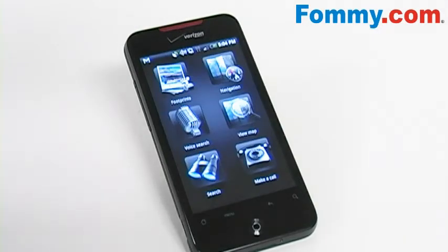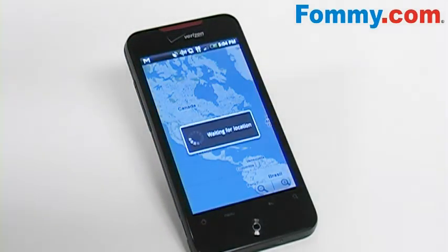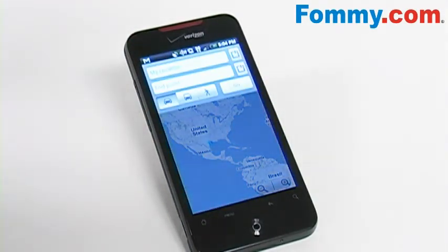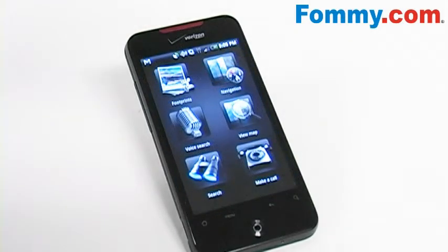Let's say you're driving and need directions — that's easy to do. Just click on navigation and your GPS will automatically find your location and allow you to choose between car directions, public transportation, or walking directions.